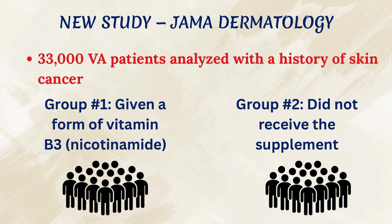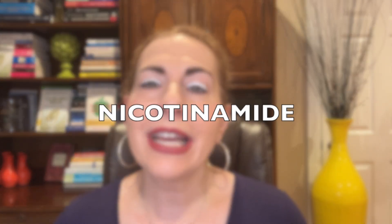So let's get into this. In September 2025, researchers reviewed medical records from more than 33,000 VA Veterans Affairs patients who had already had at least one skin cancer. They compared people who were taking a certain type of B vitamin to those who were not. But this isn't your typical multivitamin B.